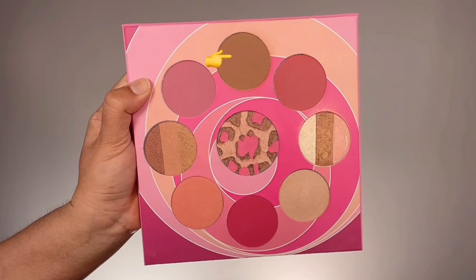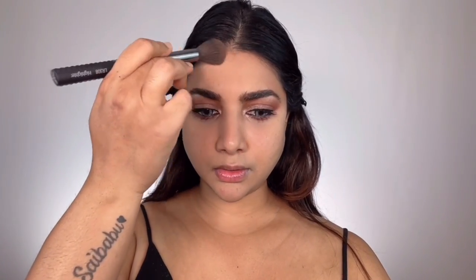Coming back to the face — I'm taking a bronzer shade from the Coastal Scents Blush and Bronze Palette, using a contour brush from Loris to get it onto the perimeters of my face to make my face look smaller and healthier. I then follow the natural shadows on my face and apply the contour powder to make my face look sculpted and chiseled.